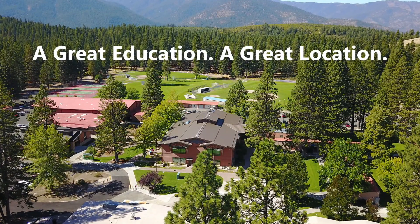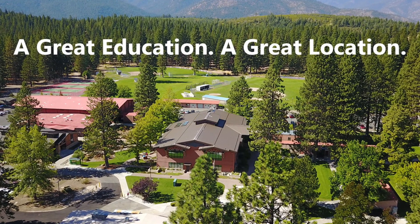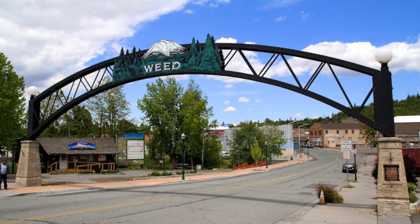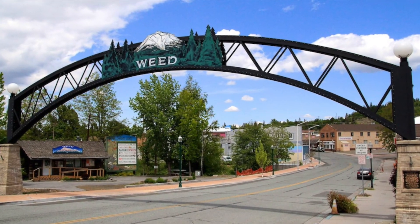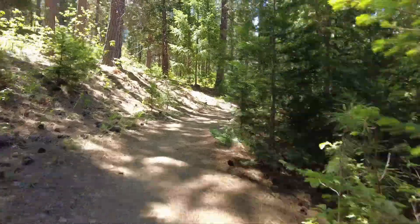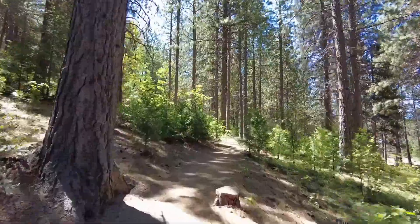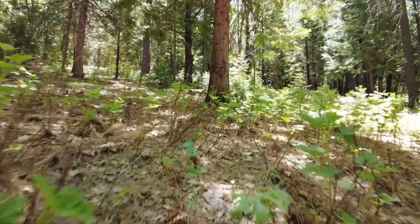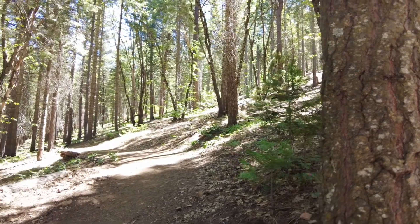Established in 1957, the College of Siskiyous is one of 116 publicly funded California community colleges. The 250-acre campus is centered in the historic lumber town of Weed, named after its founder Abner Weed. The beautiful campus has its very own nature trail called the Bear Trail — a 2.1-mile moderately trafficked loop. The forest around the trail is a mix of conifers dominated by ponderosa pine, used by the community for both research and recreation.